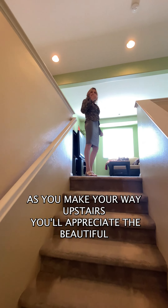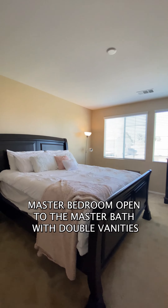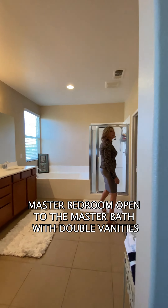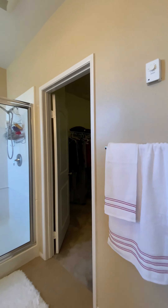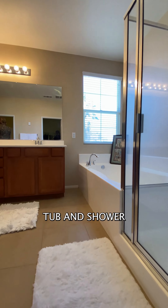As you make your way upstairs, you'll appreciate the beautiful master bedroom, open to the master bath with double vanities, a walk-in closet, and a separate soaking tub and shower.